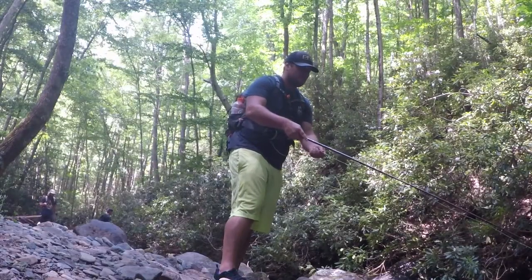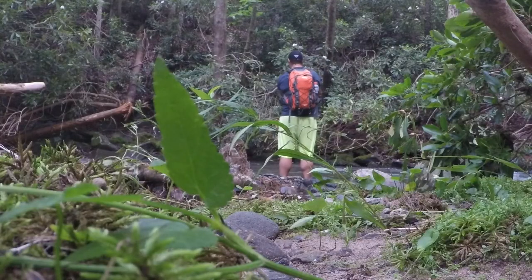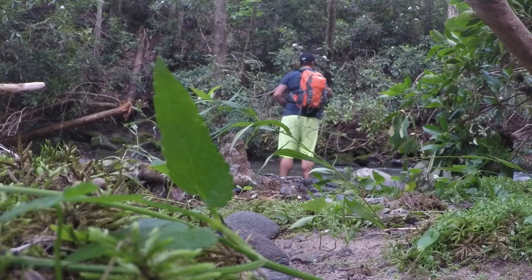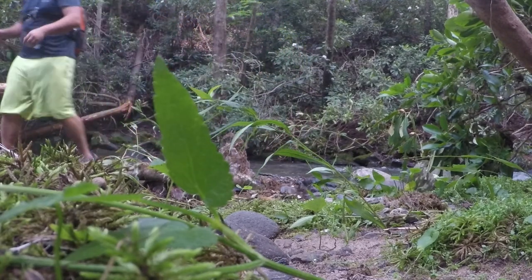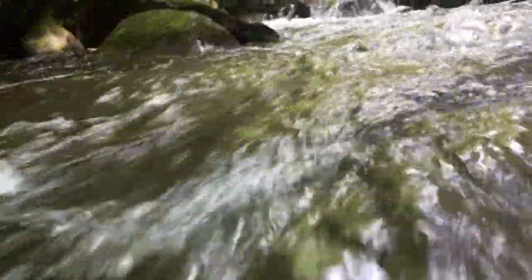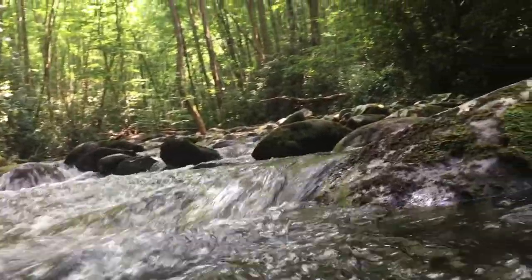They don't get very big, you know — 11 or 12 inches in the Smokies is a trophy. This one is like four and a half to five inches, so this is really probably one of your average fish, especially up here.